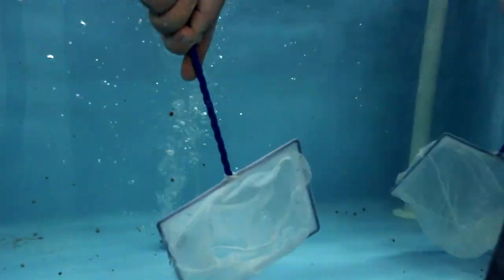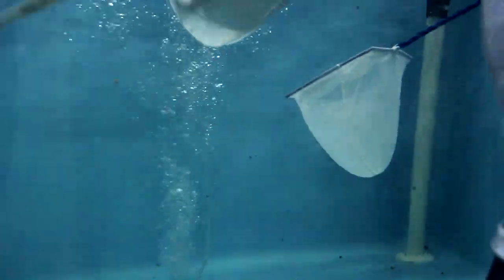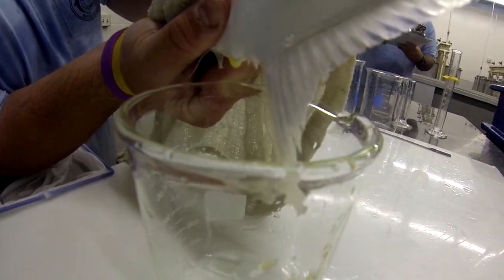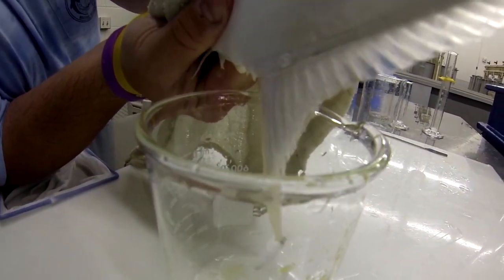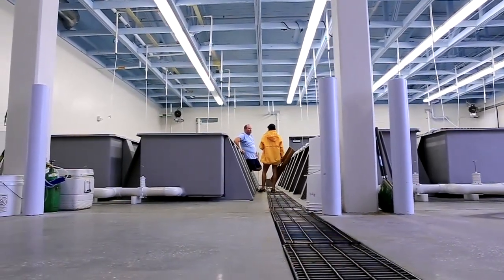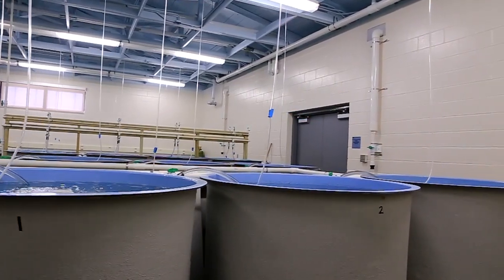One way we've made this hatchery successful is in our broodstock tanks — we can lower and raise the temperature and the lights to make the fish think it's a different season. This allows us to get the fish to spawn two times or more a year, which really doubles our capacity. Having larger tanks inside also allows us to overwinter fish here in the hatchery so we're able to operate year-round and produce a lot of fish.